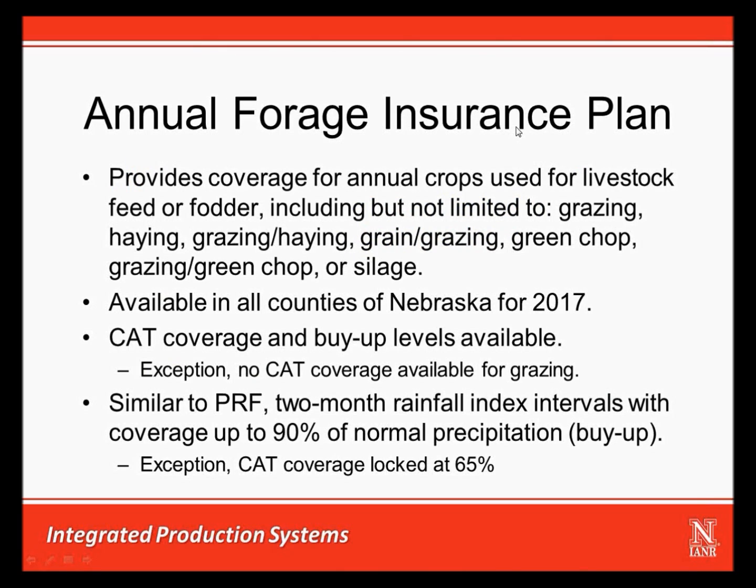The annual forage insurance plan provides coverage for annual forage crops planted for use as livestock feed or fodder. This includes, but is not limited to, crops planted for grazing, haying, grazing combined with haying, grain harvest combined with grazing, green chop, or grazing combined with green chop or silage. It is currently available in all counties in Nebraska and has both a CAT coverage level and buy-up levels available. CAT coverage has a lot of exceptions attached to it, including the fact that it is not available if the only intended use for the annual crop is grazing.